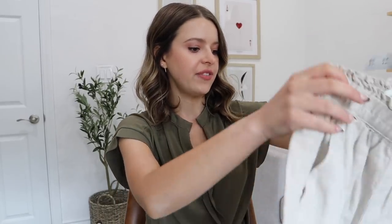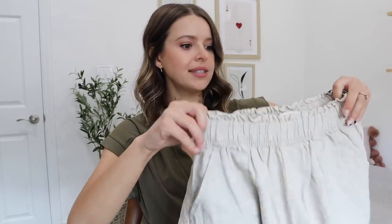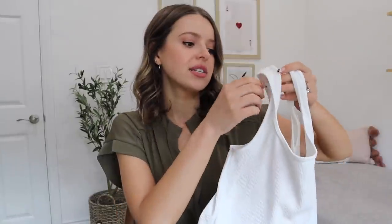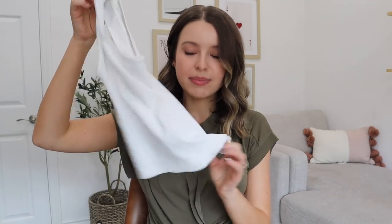I'm so picky about shorts. These are like linen paper bag shorts — they look so timeless and are pretty high rise, so we'll see the length. I'll wear them with this tank. I actually bought this tank before I knew I was doing an Abercrombie haul. It's called the 90 square neck tank — I bought it in three different colors. It's the best tank of my life. You can wear a bra underneath it, it hides the bra straps, it's fitted, and slightly cropped without being too cropped.